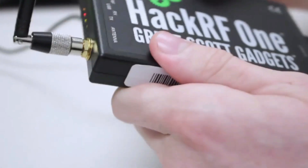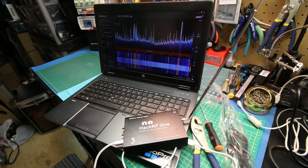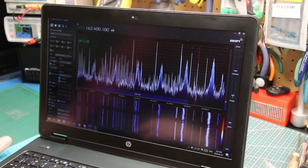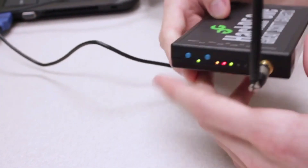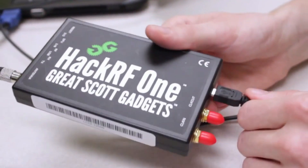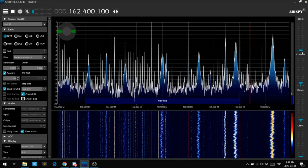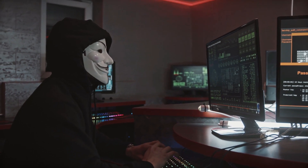As an SDR, the HackerF1 excels at sniffing and capturing radio signals across various protocols. Armed with the right software, such as GNU Radio, one can process these signals and decode data packets. Whether analyzing Zigbee, Z-Wave, or LoRaWAN, the HackerF1 provides a gateway to explore vulnerabilities. Its popularity and community support make it an attractive choice for penetration testers and curious hackers alike.